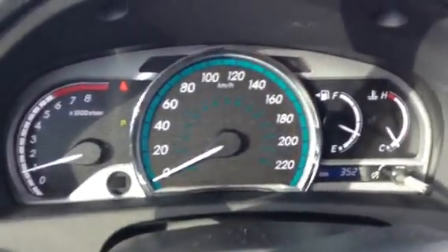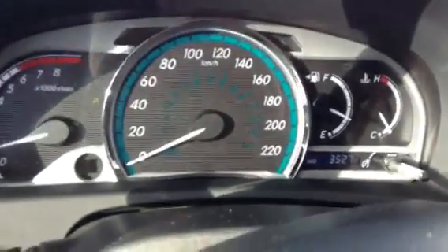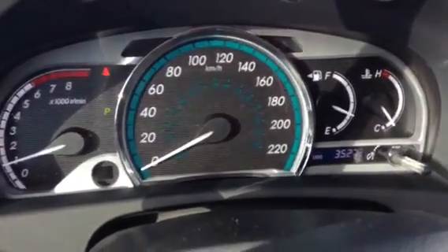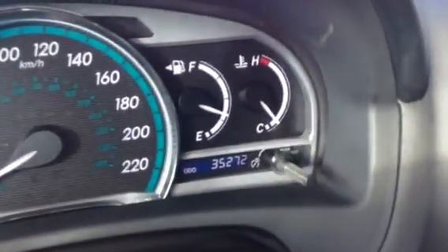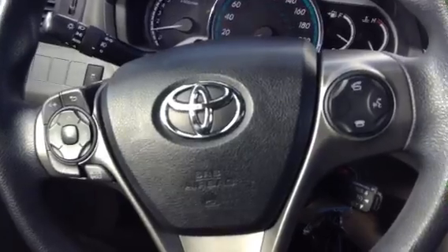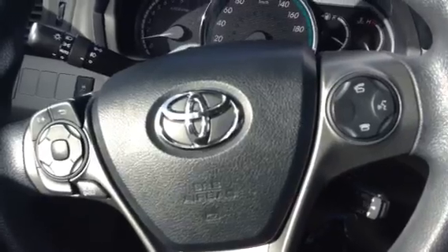We'll bring it up to the dash — really, really nice, great shape. You can see the kilometers there: 35,272 kilometers on that. Really, really good. And look at the steering wheel — steering wheel controls. Really nice. It's got everything: it's got Bluetooth, hands-free, satellite radio, AM, FM, all the works, CD, the whole thing.